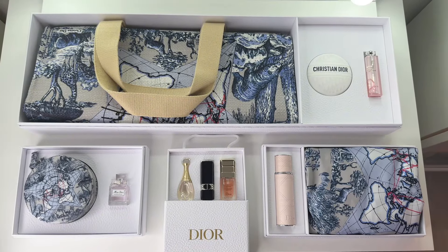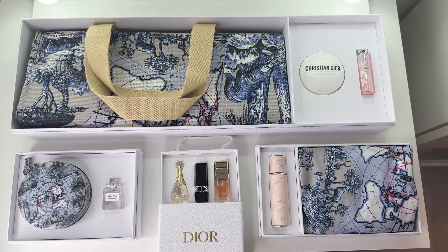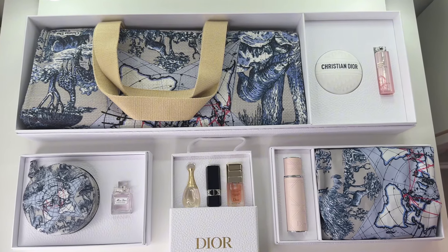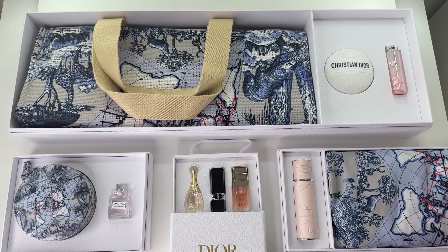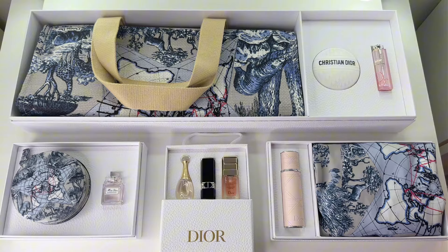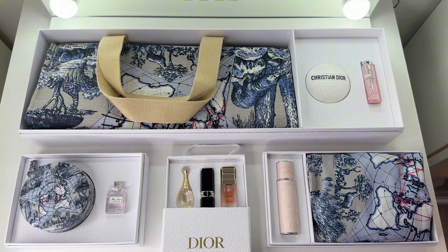These are all the new Dior Loyalty Program gifts for 2024. I love how everything is in the Around the World motif — I already have a tote bag in that print, so I'm already a lover of this. Let me know what you guys think about these gifts in the comments, and as usual, if you have any questions, feel free to leave them for me as well. I'll talk to you guys next time.